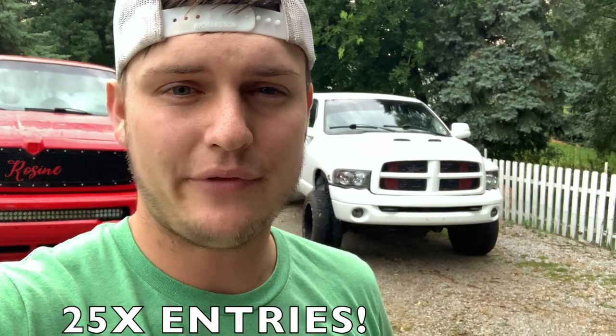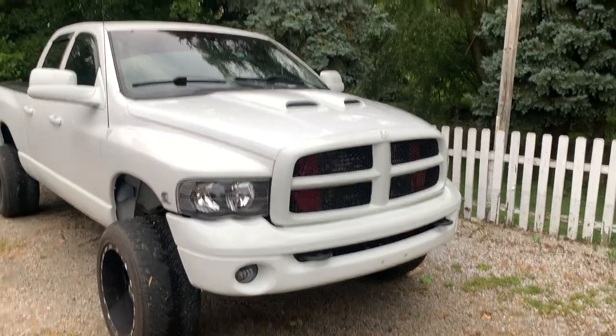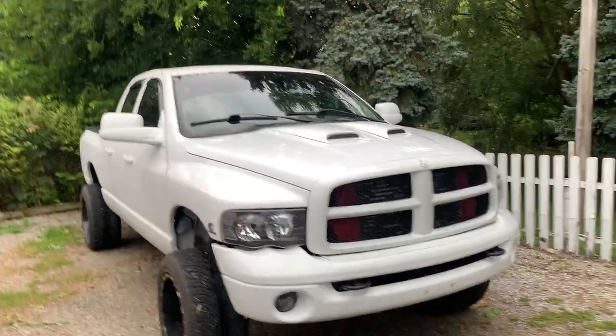The giveaway ends Monday August 16th — that could be today or the day before. Right now we're running 25x entries, the one and only time we've ever done this. If you want to get entered to win this truck plus five thousand dollars cash, 25x entries are live right now and the giveaway ends within the next several hours.